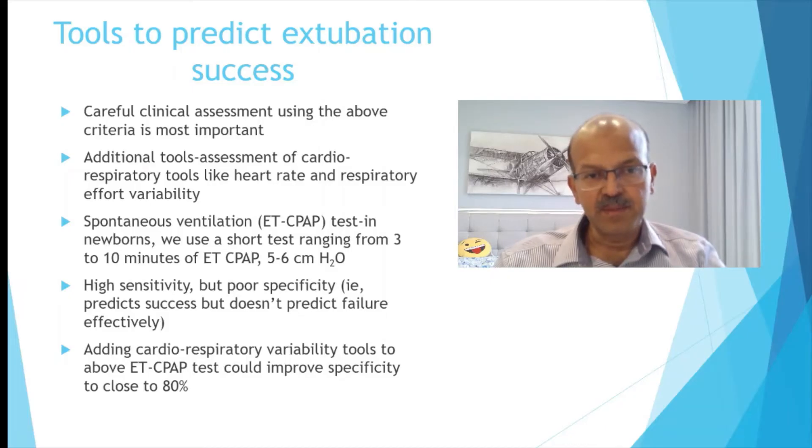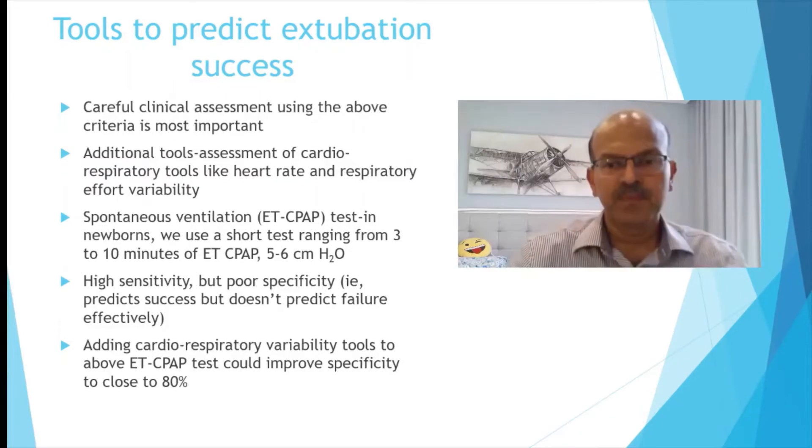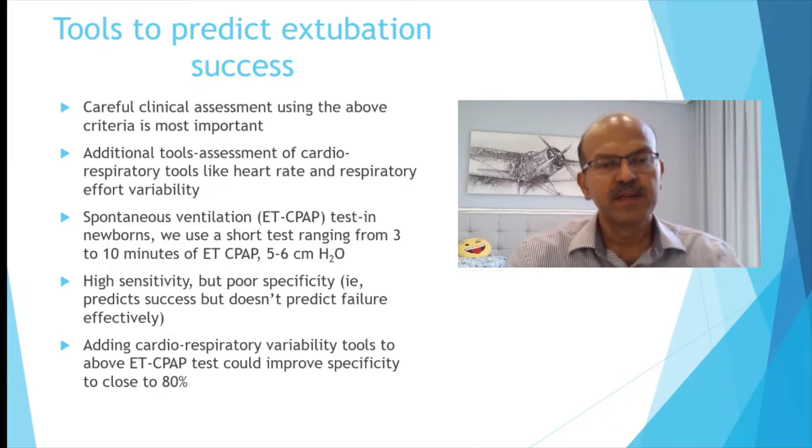These tests have high sensitivity but poor specificity, so we can predict success but cannot predict failure. When we add tools like cardiorespiratory variation monitoring, it could improve the predictability of extubation success.